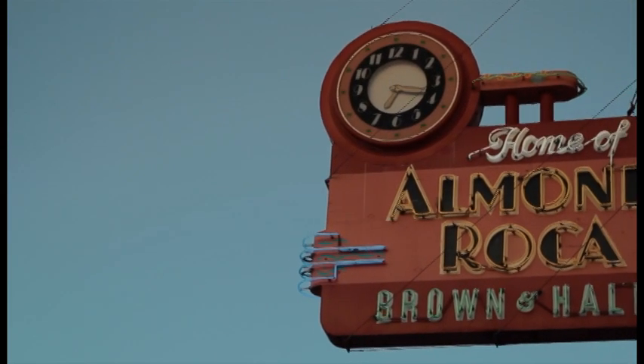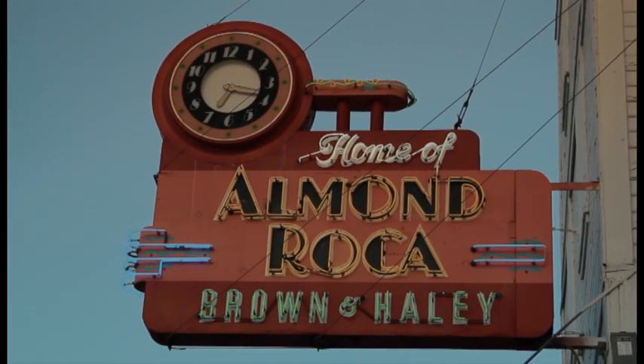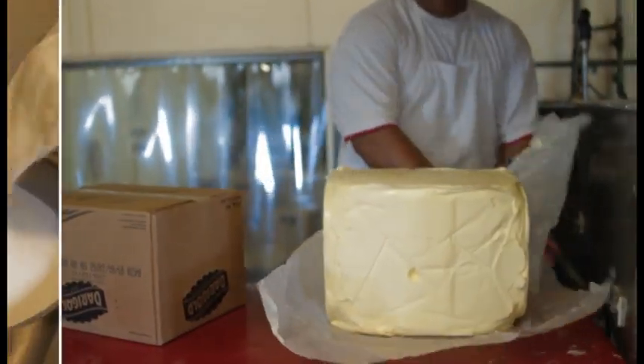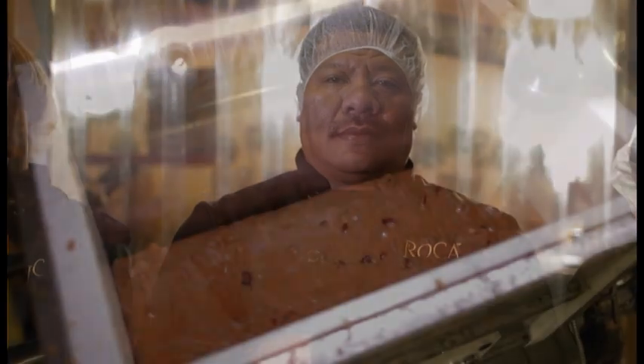Every piece of Roca Butter Crunch is still made here in Brown and Haley's historic factory. It starts with all natural ingredients: California almonds, Washington State butter, real sugar, and pure vanilla. Master confectioners work magic, cooking the toffee center using a top-secret recipe.